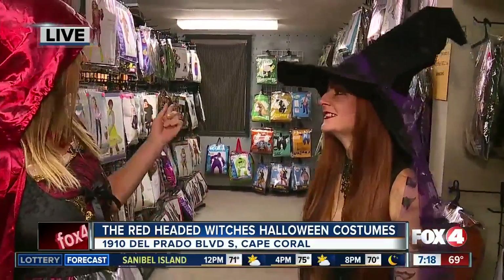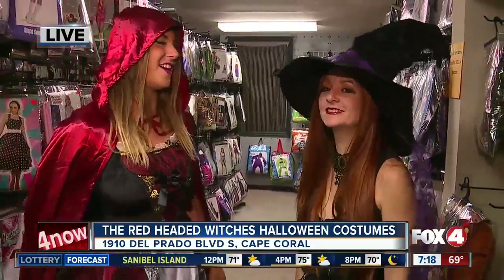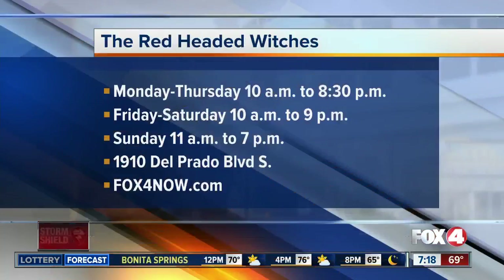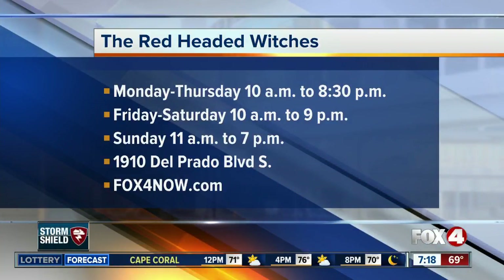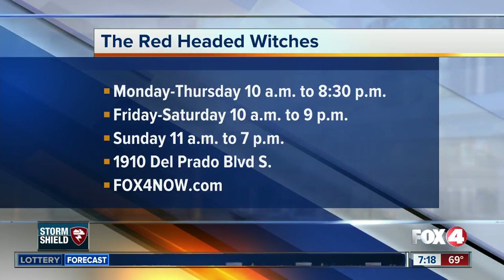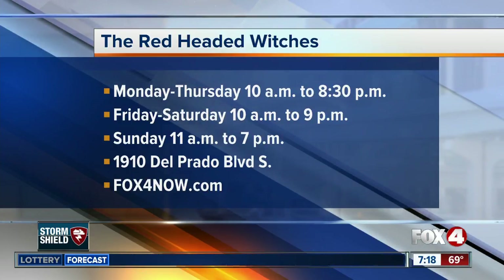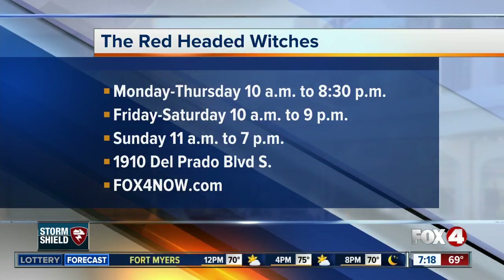You did tell me you sold out of those this week, but you just got some more in. Oh, that's funny. I can see Wonder Woman — with Wonder Woman just coming out this year, that makes sense. Very popular. Chris and Jane, back to you. Love all those superheroes. Catherine, we'll see you in your next costume change soon. These costumes look like good ideas — you might want to stop by. The Red-Headed Witches in Cape Coral, open seven days a week: Monday through Thursday from 10 until 8, Friday and Saturday until 9, and Sunday from 11 to 7. For more information, visit fox4now.com.